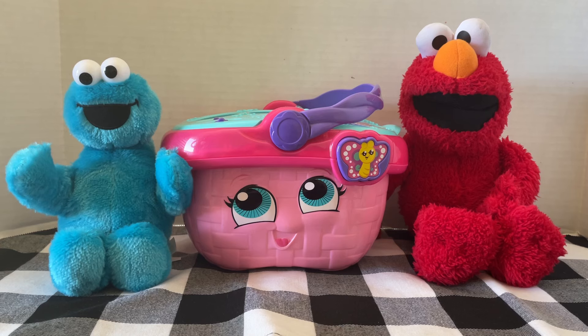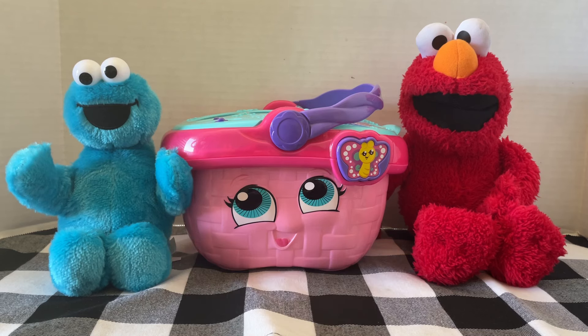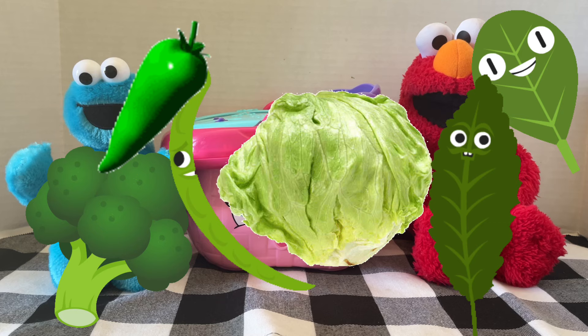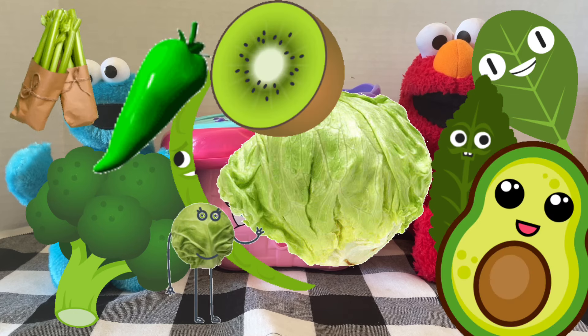The next color is the color green. What green foods can you think of? There are so many. Are you ready for this? We have broccoli, spinach, lettuce, peas, kale, peppers, avocados, kiwis, asparagus, brussel sprouts.